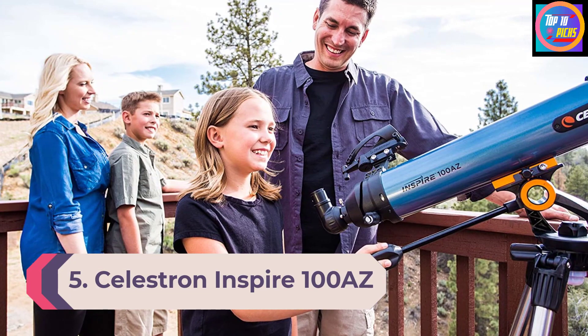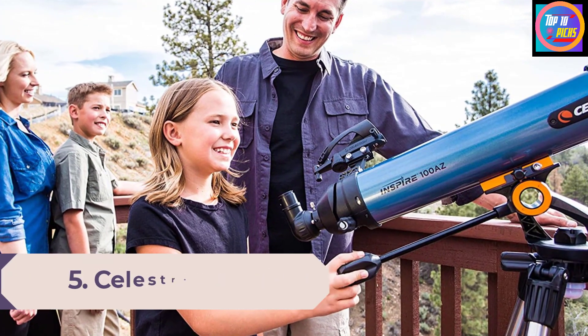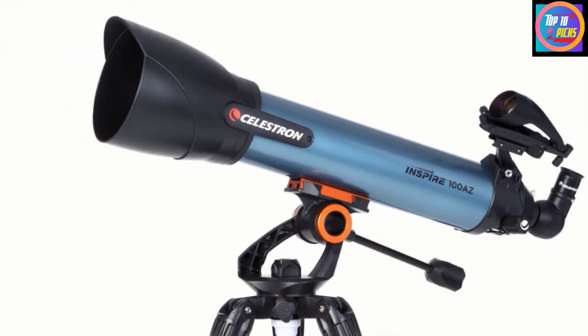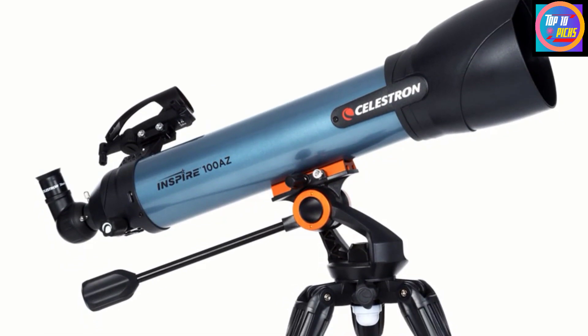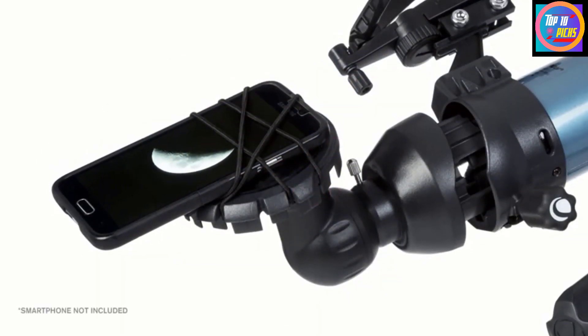Number 5: Celestron Inspire 100 AZ. The Celestron Inspire 100 AZ, which features the largest aperture in the Inspire family, is a top choice of telescope for beginners. It offers great ease of setup and use and comes with a far greater selection of accessories than most other starter telescope bundles. We think it's the complete package for those trying their hand at astronomy.